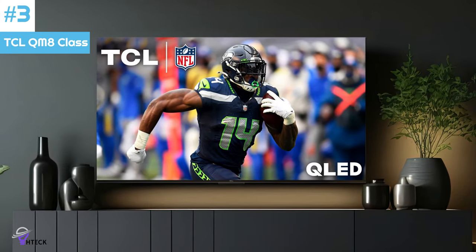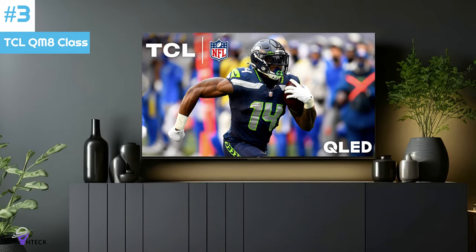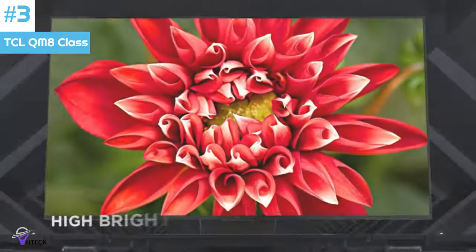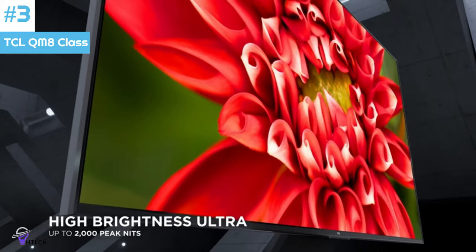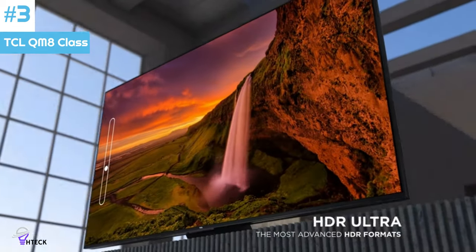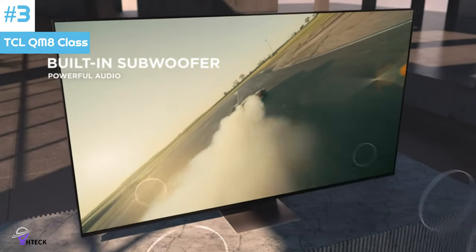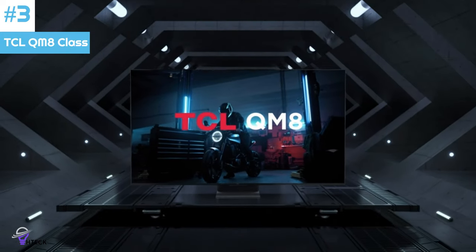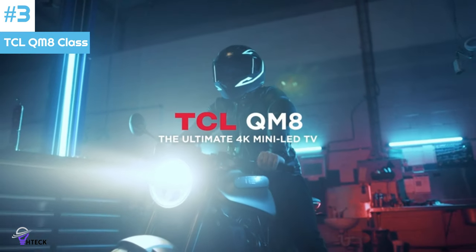Number 3: The TCL QM8 is a great TV overall. It's a fantastic gaming TV as it supports up to 4K 144Hz — with some caveats — and is compatible with every variable refresh rate (VRR) technology for nearly tear-free gaming. Its brightness is stellar in both SDR and HDR, so all games look bright and vibrant. It also has incredibly low input lag in game mode, and its response time is excellent, which is great for games but also for sports, as any fast-moving action is mostly blur-free.